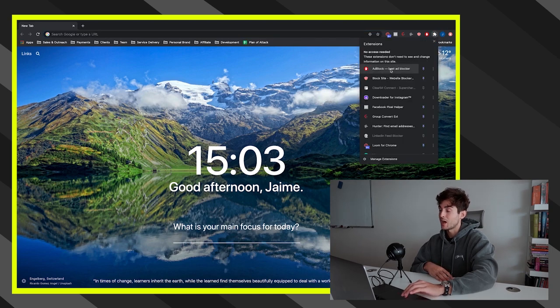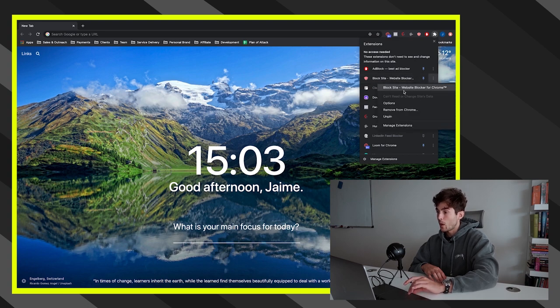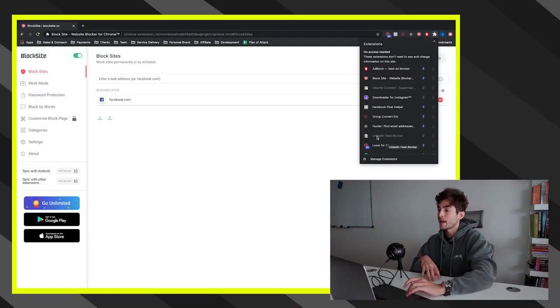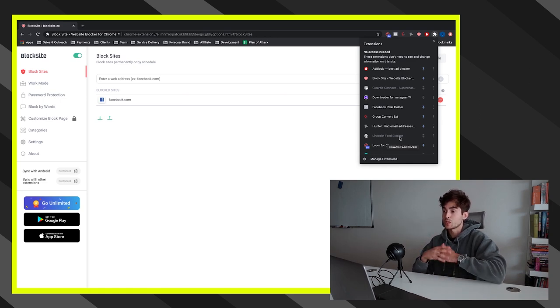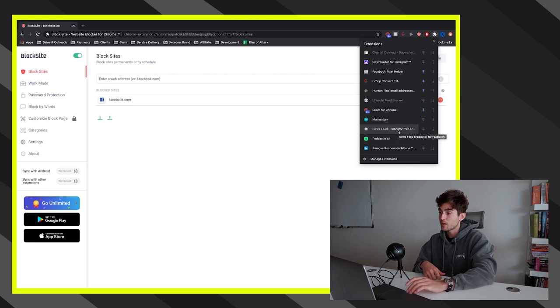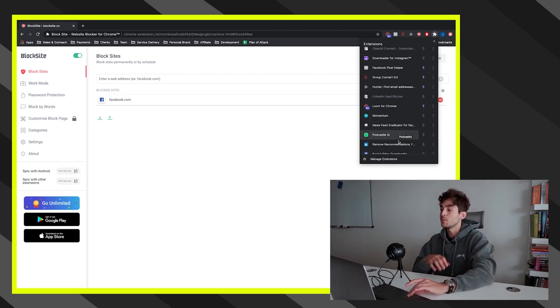On the topic of extensions, I also recommend AdBlock — though if you're a marketer or advertiser, don't have it on every site, since seeing other ads can give you inspiration. Another great tool is BlockSite, which lets you block certain websites you don't want to visit. I have Facebook, Instagram, and YouTube blocked from 7 a.m. to 1 p.m., just like my Do Not Disturb schedule. I also recommend LinkedIn Feed Blocker to block the LinkedIn feed so you're not distracted when you hop on for business, and News Feed Eradicator for Facebook, which does essentially the same thing.